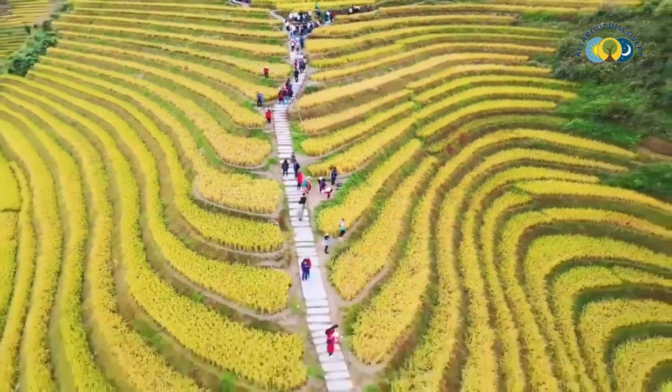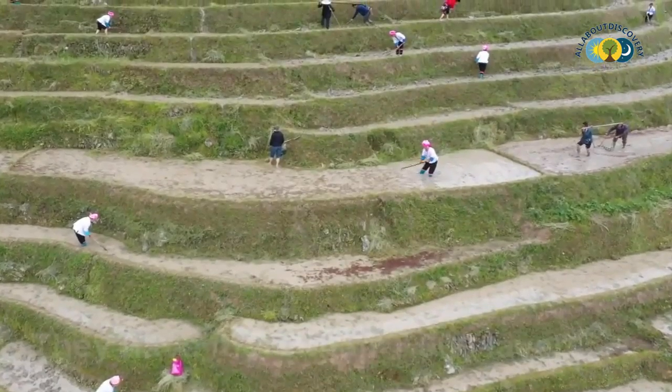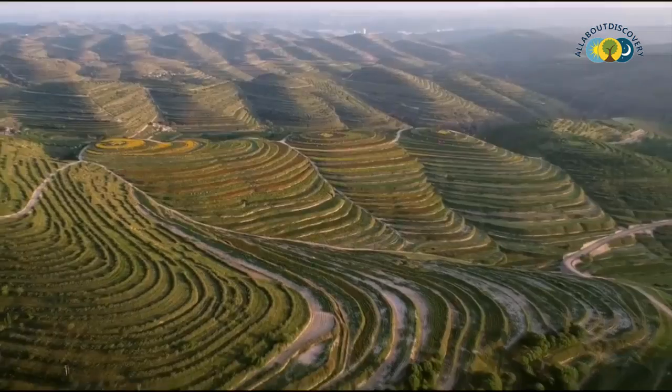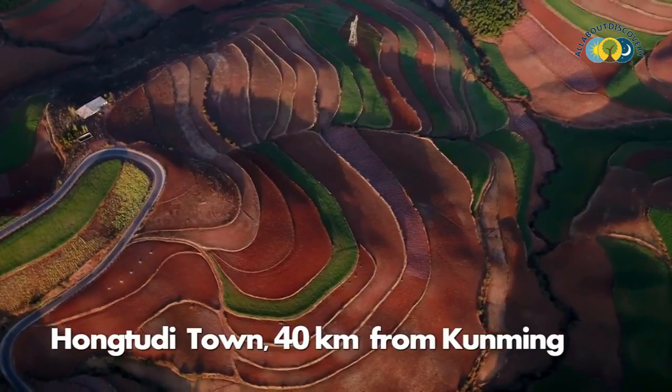In today's video, you will see China's most breathtaking man-made nature sceneries as a result of the country's unique farming system. This video is all about China's most beautiful rice terraces you can't imagine.